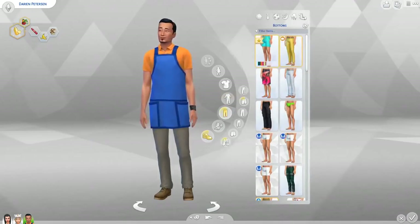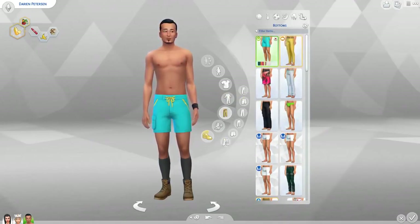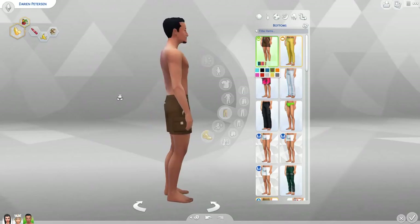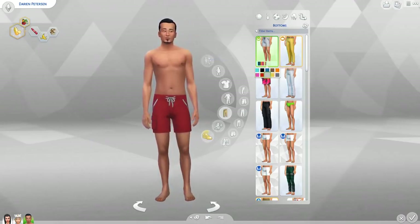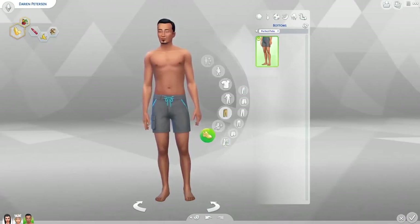Let's go to the bottoms. There's swim trunks — let me take the accessories off to show these off better. More swim trunks! I can't complain. There wasn't really that much swimwear with the patch, but that was a free update so I won't rag on them for that. It's really nice to have some more swimwear.